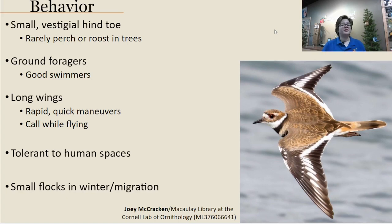These birds are pretty tolerant of human spaces. They take advantage of athletic fields or golf courses, and they've been known to trail behind farmers and their plows, looking for food the plow pulls up. They can work around in small flocks in winter and migration, forming killdeer flocks or mixing with other shorebird species as well.